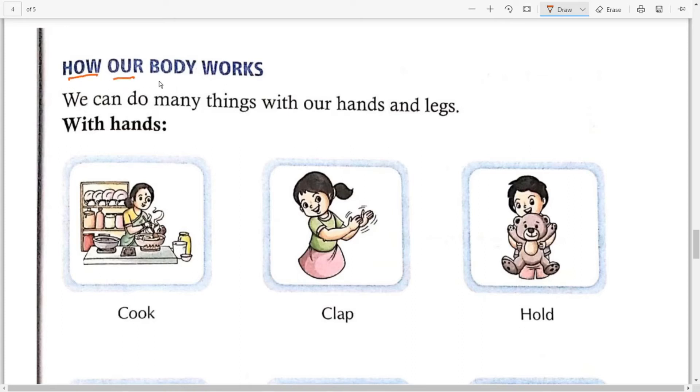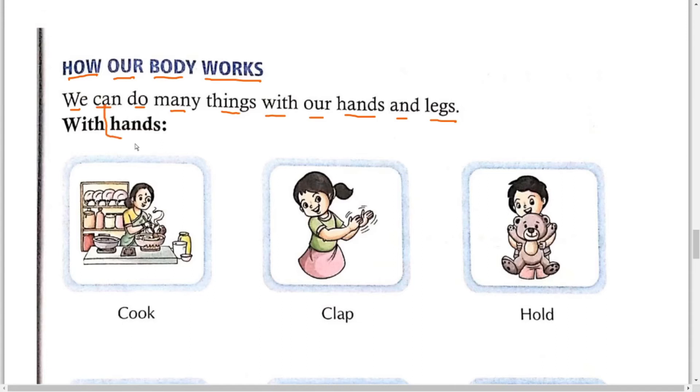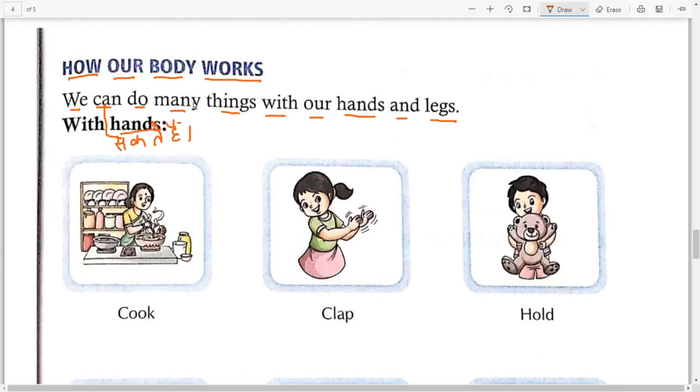Next is: How our body works — means हमारा शरीर कैसे काम करता है। We can do many things with our hands and legs. Can means सकते हैं, many means बहुत सी, things with our hands means हाथों से, and legs means पैरों से। तो बच्चों हम अपने हाथों और पैरों से बहुत सारे काम कर सकते हैं।